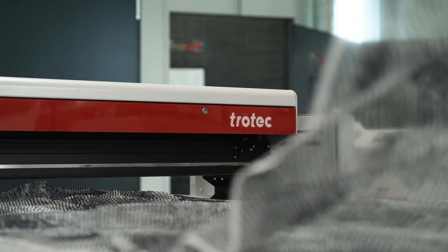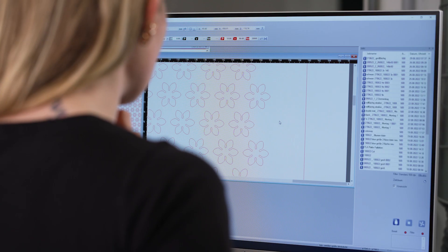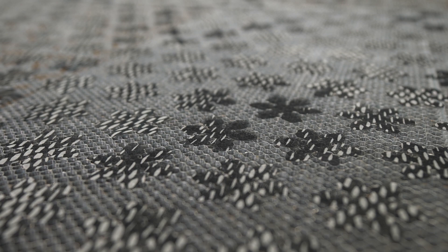As a fashion designer, I'm thrilled to use laser technology to create sustainable and exclusive textile designs. With the precision and versatility of the Trotec SP2000, I'm able to create high-end designs and save resources.